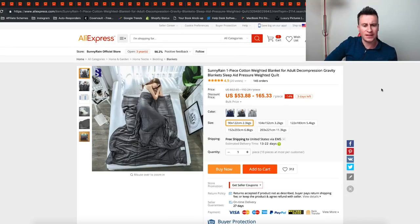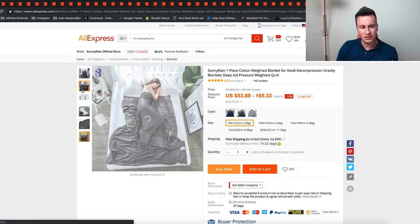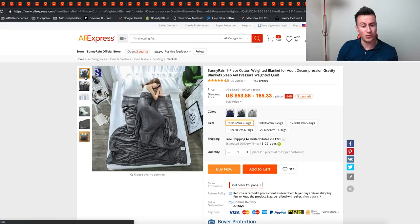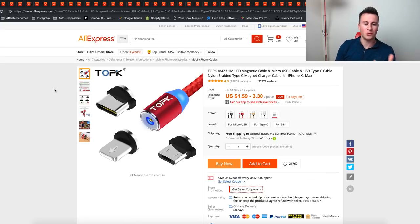Product number 48 is this weighted blanket. I'm not going to go into too much detail, but do your research — there are loads and loads of health benefits to this. My girlfriend actually bought one and they're pretty cool — when you have it on top of you it does actually relieve stress and things like that. It's quite expensive, but with a decent marketing campaign behind it, there's potential to make a lot of money.